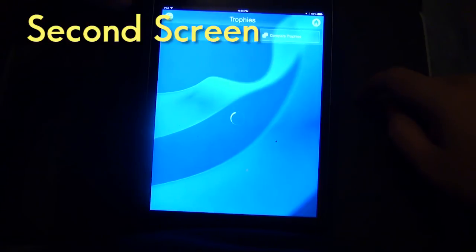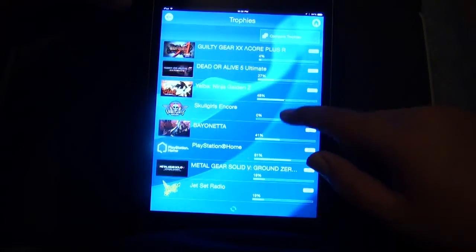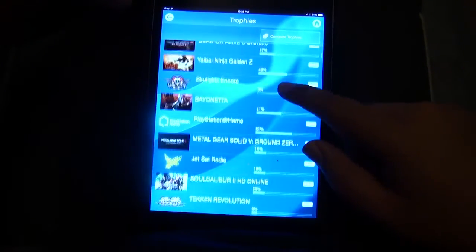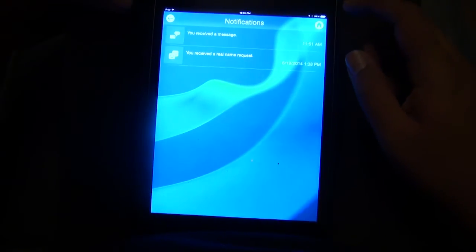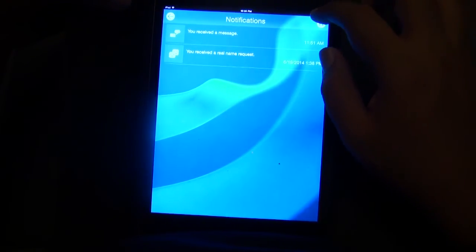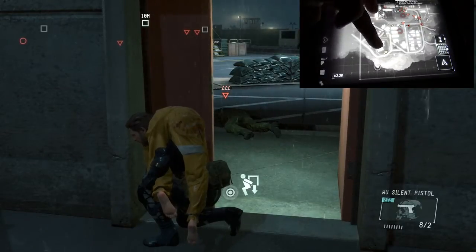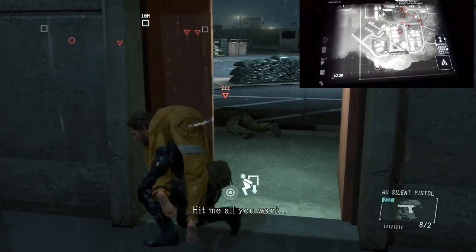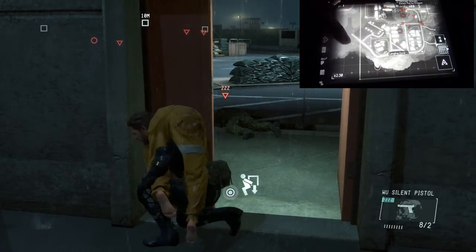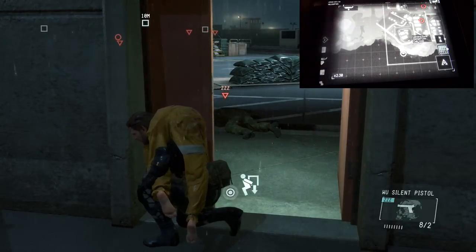The cool thing about next-gen consoles is the ability to use a second screen. The PS4 uses an app for your phone or tablet and it's really handy. I generally use it to reply to messages and see who's online, but the beauty is actually using it in games. It's really cool to play Ground Zeroes using the iDroid app — having your entire map and calling in helicopters is extremely useful, and it shows a bit of what you can do with the second screen.